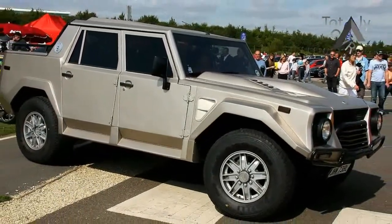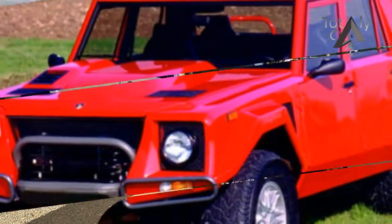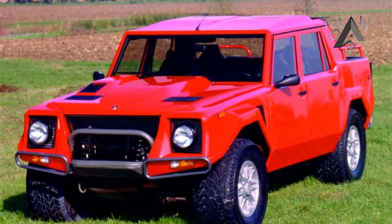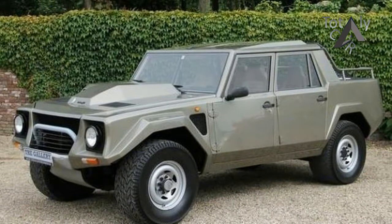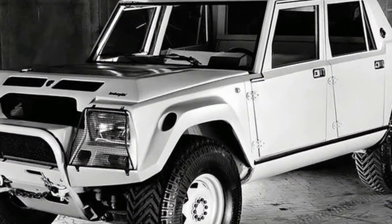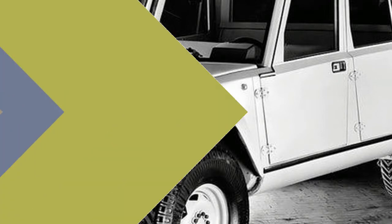Before the Urus goes live on December 4, Lamborghini wants to remind us that its SUV roots run deep. To celebrate 25 years since the LM002's production ended, Lambo recruited its Polo Storico division to restore a black LM002, chassis number 12231 to be exact. The pristine SUV now sits in the Lamborghini Museum in Sant'Agata Bolognese.